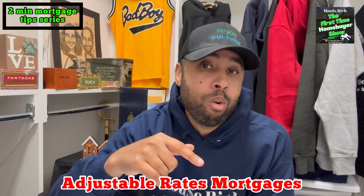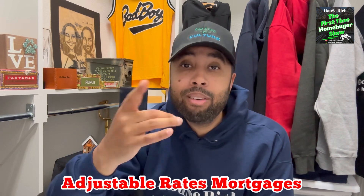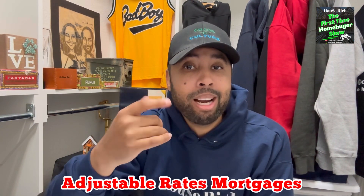An ARM is just a fixed rate mortgage that adjusts after a certain time frame. You may have seen examples like a 5-1, 7-1, 10-1, or even a 5-5. Let's break down how that works.